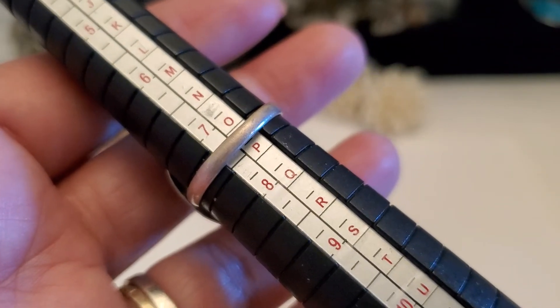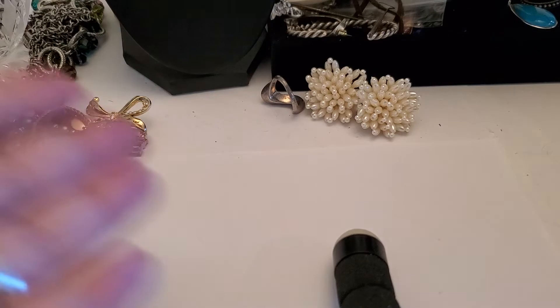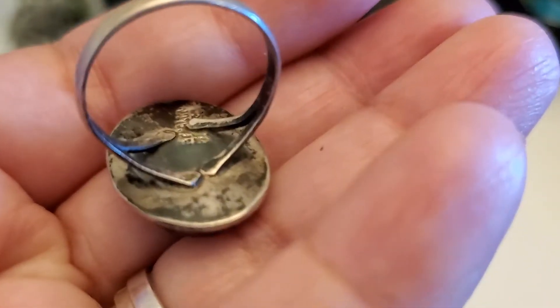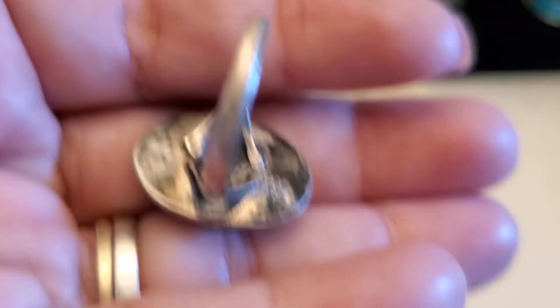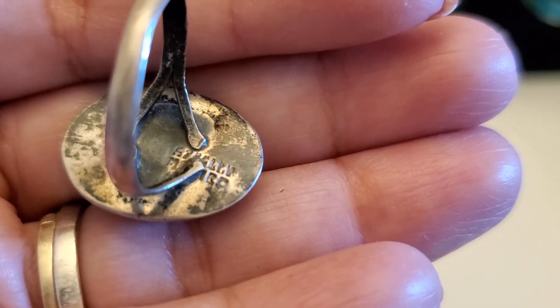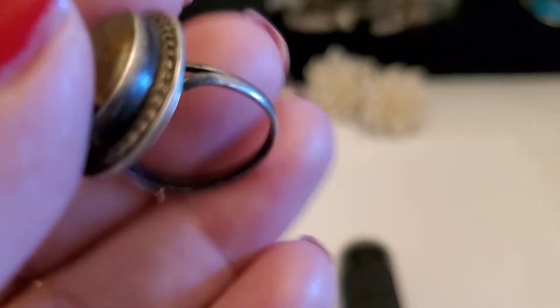This ring is sitting at seven and almost seven and a half. I believe it's tiger's eye but I'm not a hundred percent. It will be $20. The marking looks like it says sterling inside, but I'm not a hundred percent. It's all tarnished inside. $20.